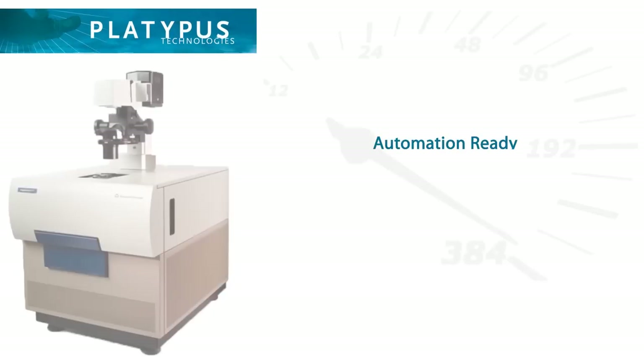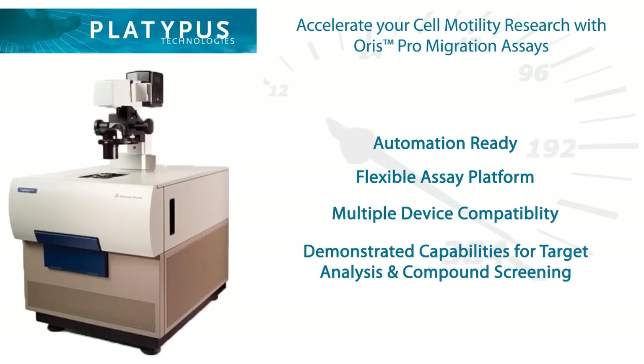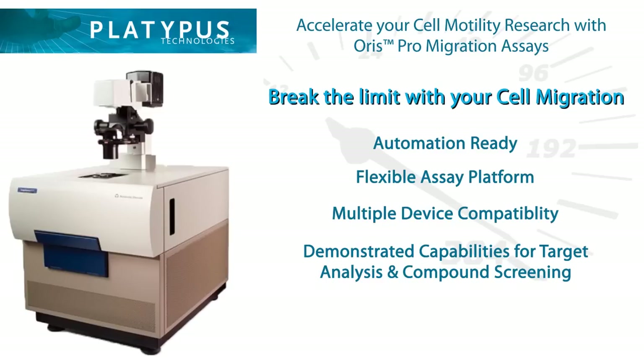Use an automation-ready, flexible platform compatible with multiple devices and demonstrated capabilities for target analysis and compound screening — the ORIS-PRO migration assays to accelerate your cell motility research.